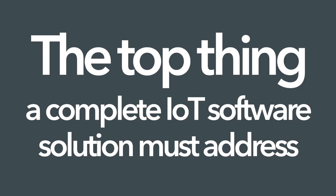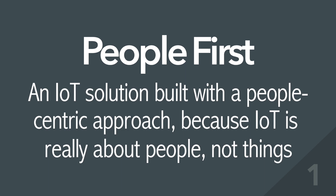The Top Thing a Complete IoT Software Solution Must Address: 1. People First – an IoT solution built with a people-centric approach. Because IoT is really about people, not things.